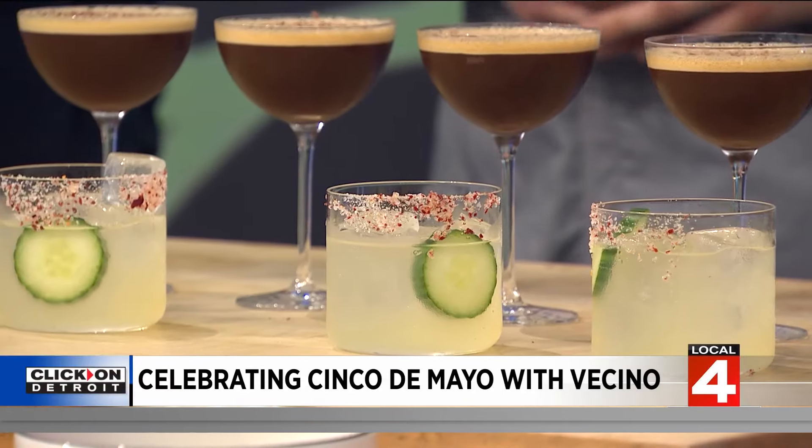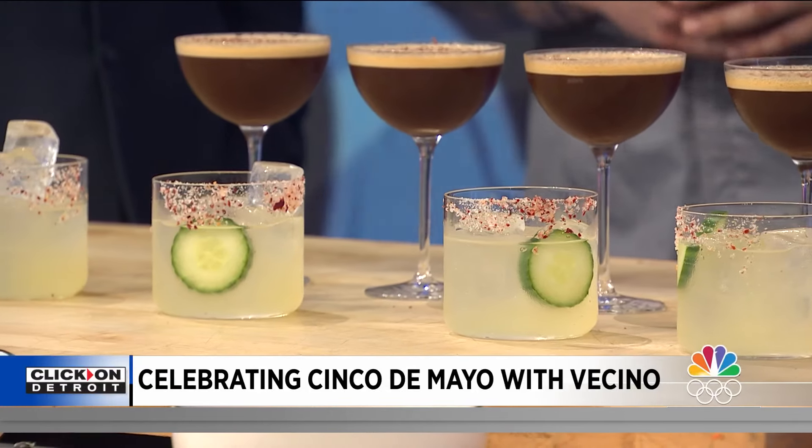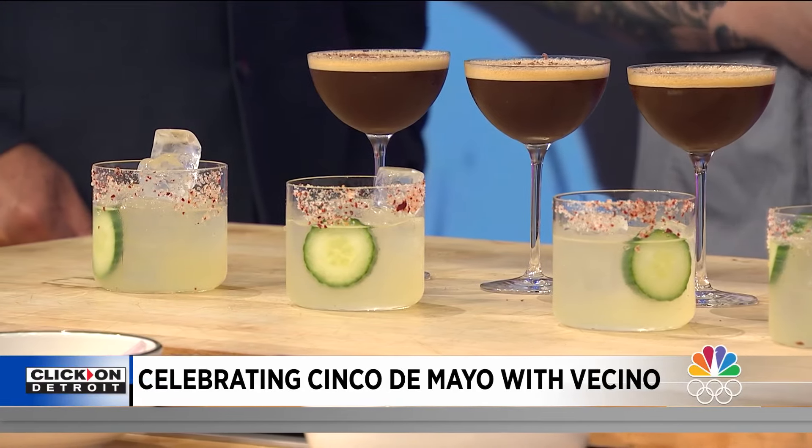I've been working since a very young age. I started in restaurants as soon as I legally could and then quickly moved up along the ranks. I became the youngest sous chef at PF Chang's in history. Now we're just trying to do something really great at Vecino.